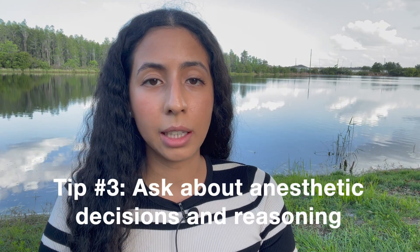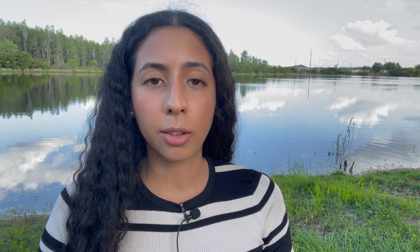The next thing I recommend is to get to know your preceptor's reasoning. You might see your preceptor open up an IV bag and you might not think much of it, but your preceptor might be seeing the pressures going down. There might be a little bit more blood on the field. They might be noticing a lot of different things while they're doing little actions that might not seem as significant to you.